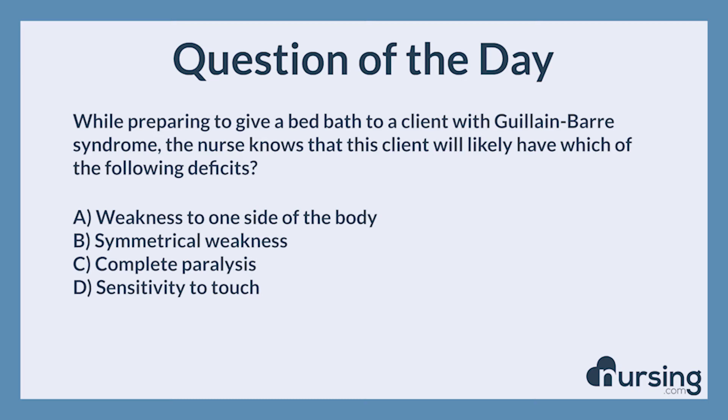The Nursing category is Hematology, Immunology. The NCLEX category is Health Promotion and Maintenance.